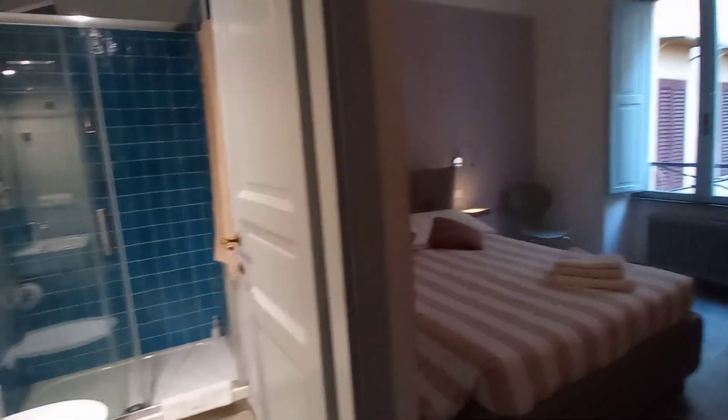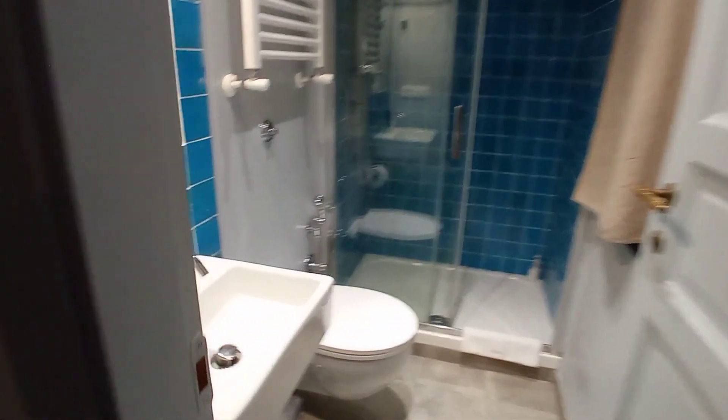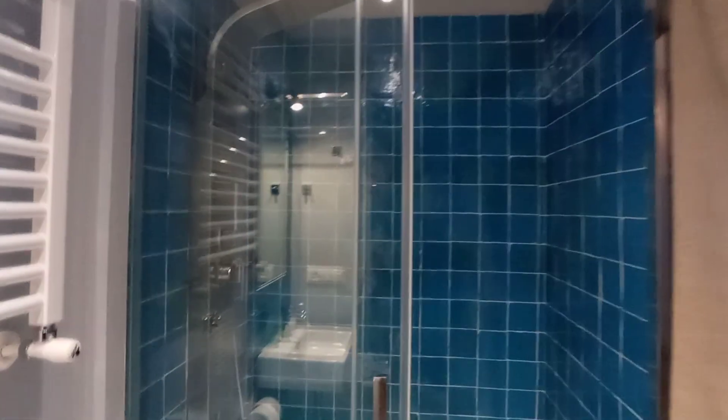Let's check the second bedroom. It's a double bedroom with an ensuite bathroom. As you can see: double bed, bed tables, this is the wardrobe, this is the view, and this is the bathroom — sink, toilet, and the shower. The shower is pretty large as you can see.